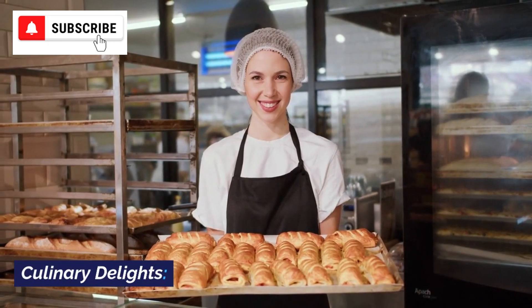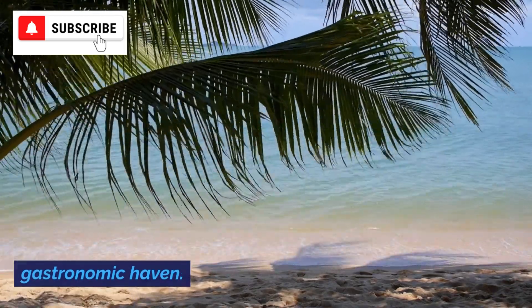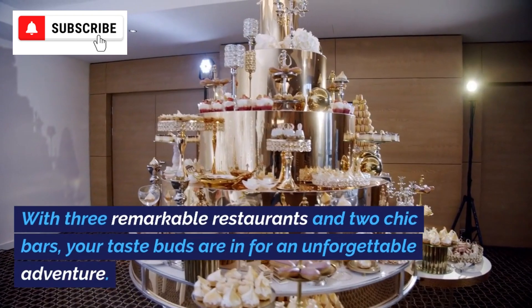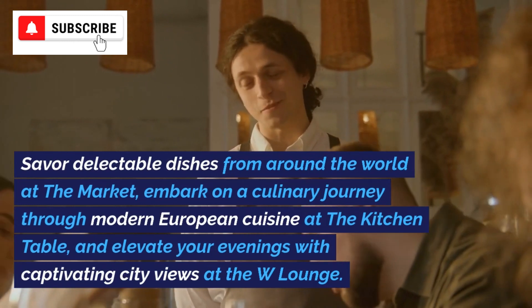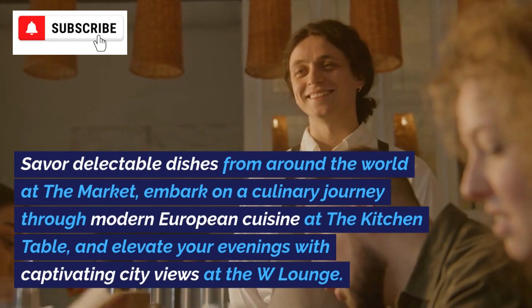When it comes to dining, W Dubai, The Palm is a gastronomic haven. With three remarkable restaurants and two chic bars, your taste buds are in for an unforgettable adventure. Savor delectable dishes from around the world at The Market, embark on a culinary journey through modern European cuisine at The Kitchen Table, and elevate your evenings with captivating city views at the W Lounge.